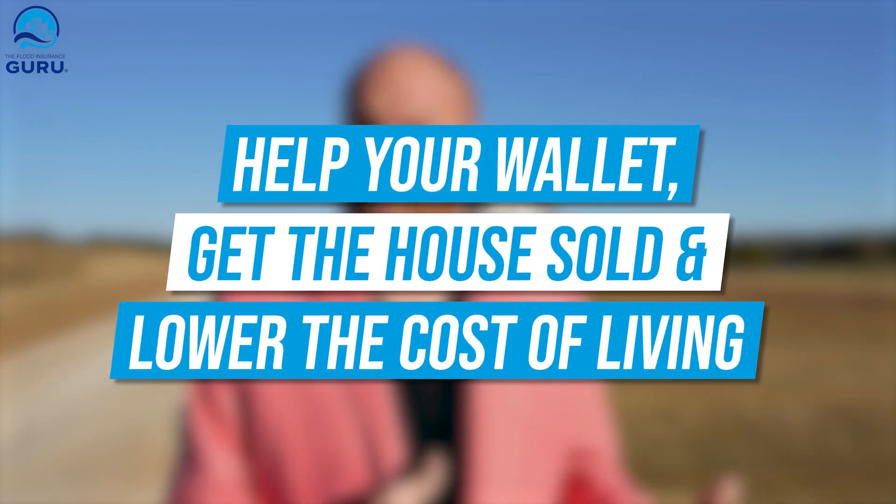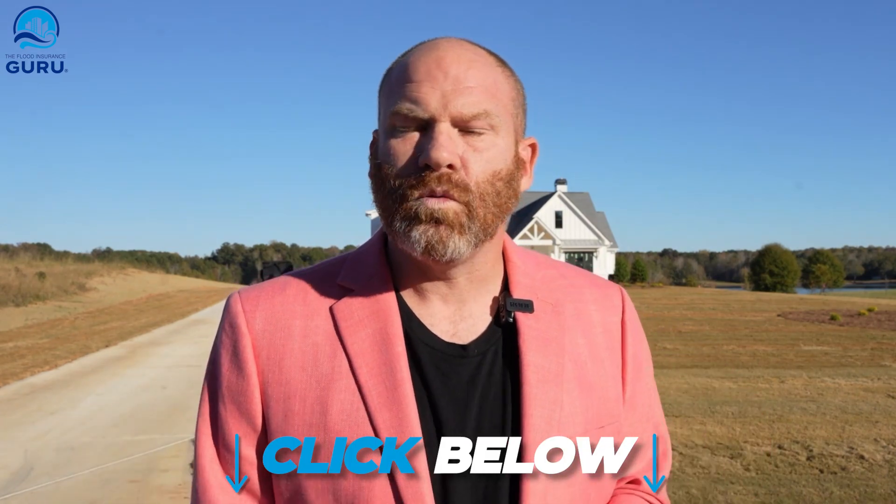By doing a flood zone change, these could be three benefits to really help your wallet and help you either get this house sold or lower the overall cost of living in a beautiful home like this. If you want to learn more about flood zone changes, click up in the corner to see one of our other videos walking you through that process. Click up in the corner to see the difference between the National Flood Insurance Program and Private Flood Insurance. You can also click down in the description and download one of our eBooks on flood zone changes.